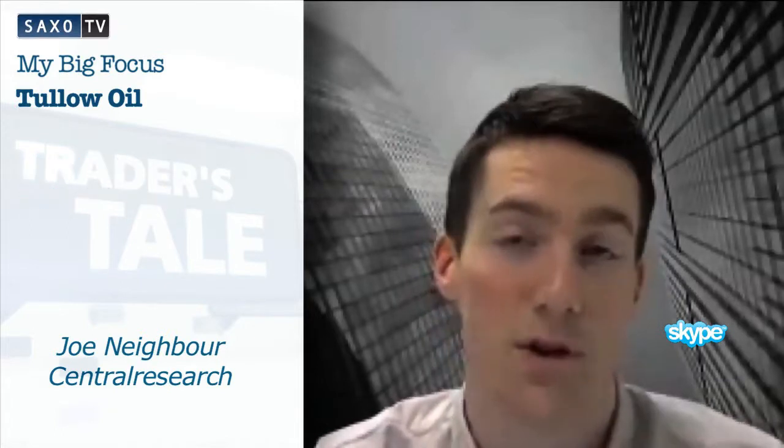So ideally, if we see a move up towards that kind of level, then I'll be looking to take a short position and sell the shares.